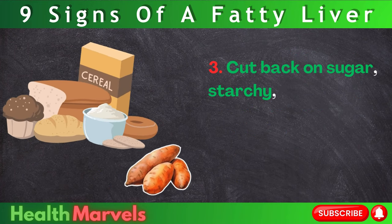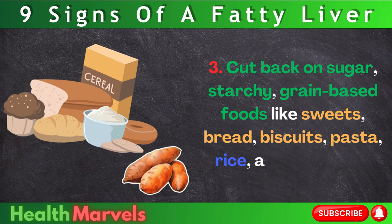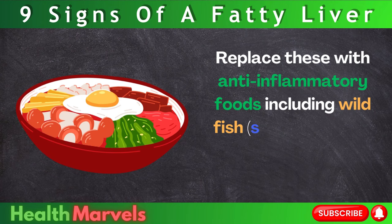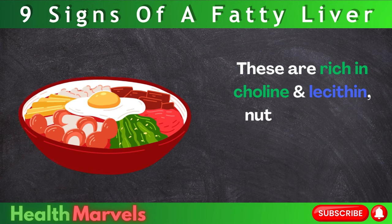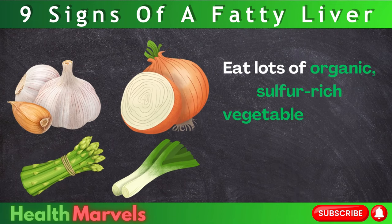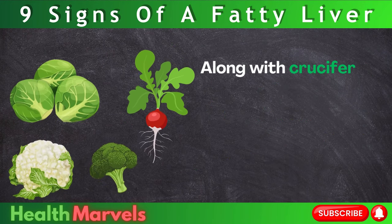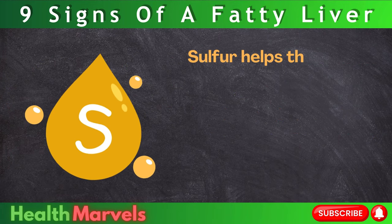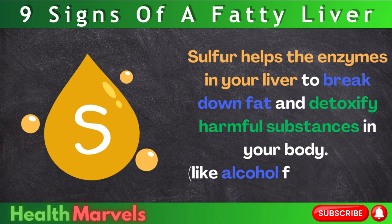Step 3: Cut back on sugar, starchy grain-based foods like sweets, bread, biscuits, pasta, rice, and potatoes. Replace these with anti-inflammatory foods including wild fish, salmon, grass-fed meats, and pasture-raised eggs. These are rich in choline and lecithin — nutrients that actively strip fat off the liver. Eat lots of organic sulfur-rich vegetables such as garlic, asparagus, onions, and leeks, along with cruciferous vegetables like Brussels sprouts, radishes, cauliflower, and broccoli. Sulfur helps the enzymes in your liver to break down fat and detoxify harmful substances in your body, like alcohol for example.